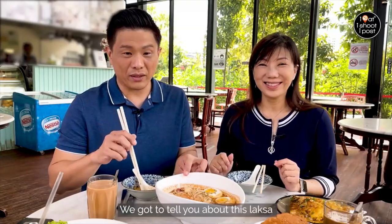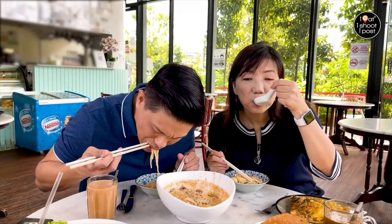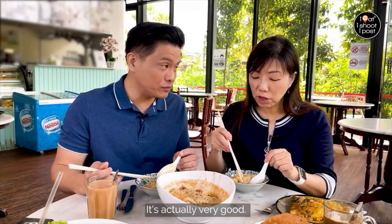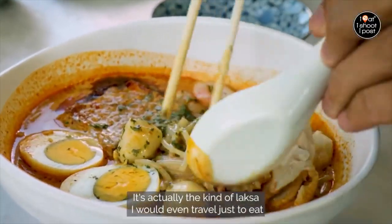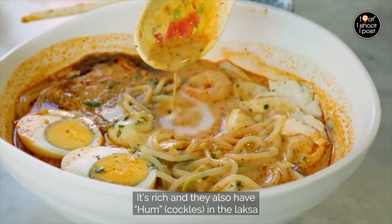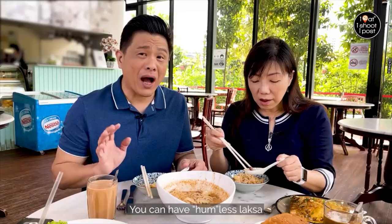We got to tell you about this laksa. They make their own rempah, and they only have it on the weekends. It's very good — the kind of laksa I would travel just to eat. Very umami, rich. They also have ham in the laksa, but I'm sure you can request to have it without. You can have hamless laksa.